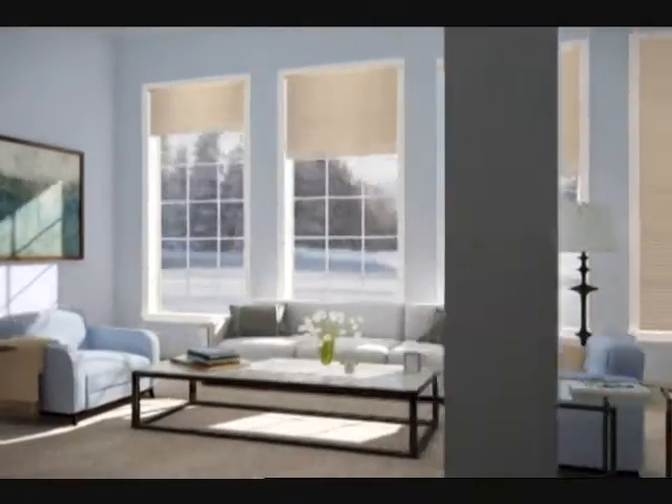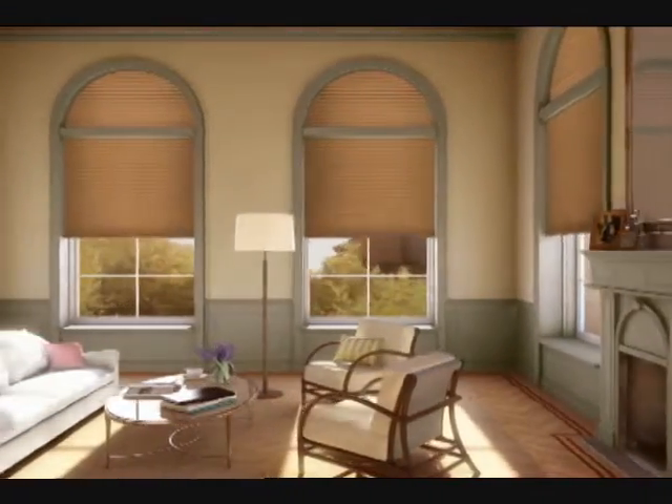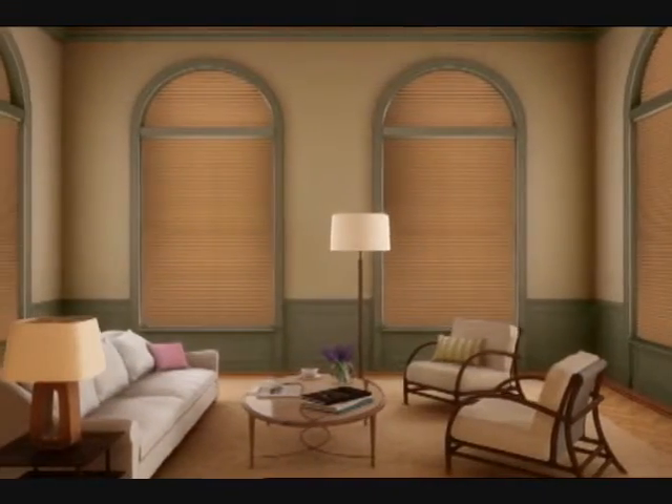Inspired by nature, Hunter Douglas created the Duet Architella Honeycomb Shade. Its energy efficient design can keep up to 50% more warmth in during the winter and 50% more heat out during the summer beautifully.